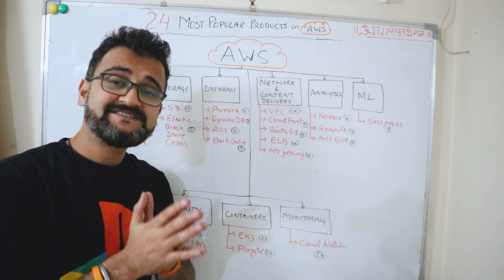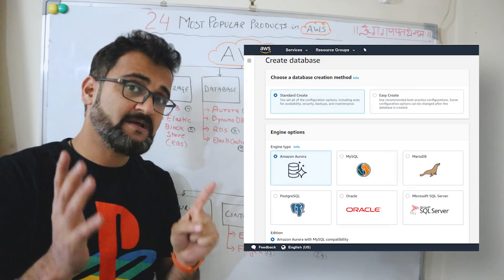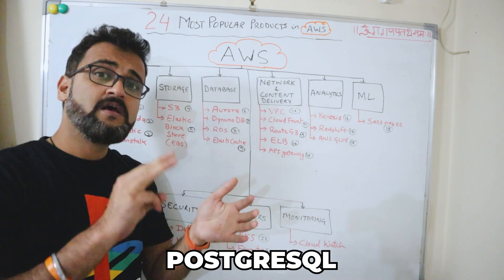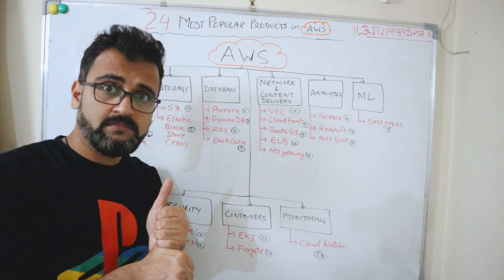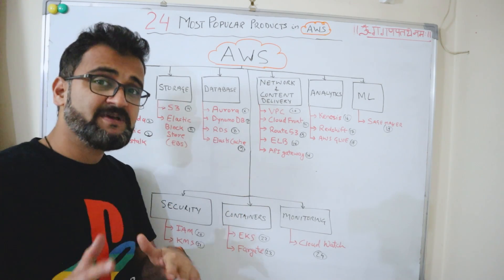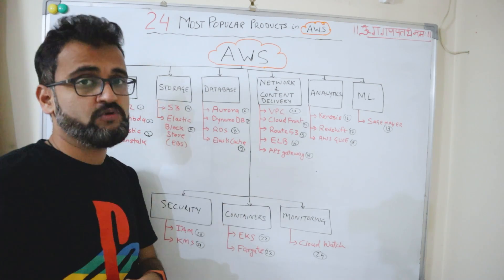Next in the list is RDS — Relational Database Service — which consists of six different databases offered by AWS: Amazon Aurora, PostgreSQL, MySQL, MariaDB, SQL Server, and Oracle. All these different database engines can be provisioned under RDS, and everything is managed by AWS.